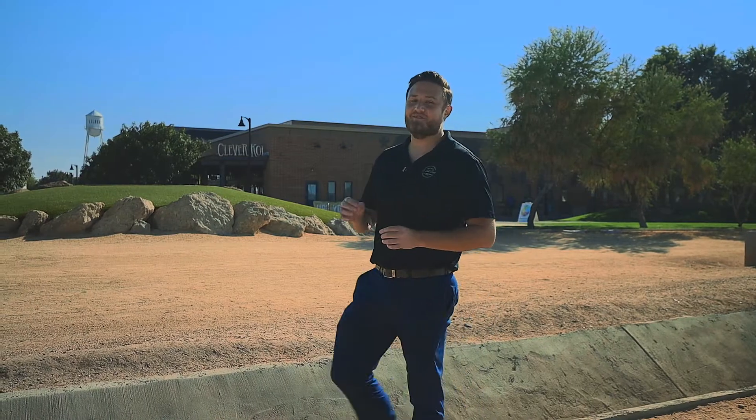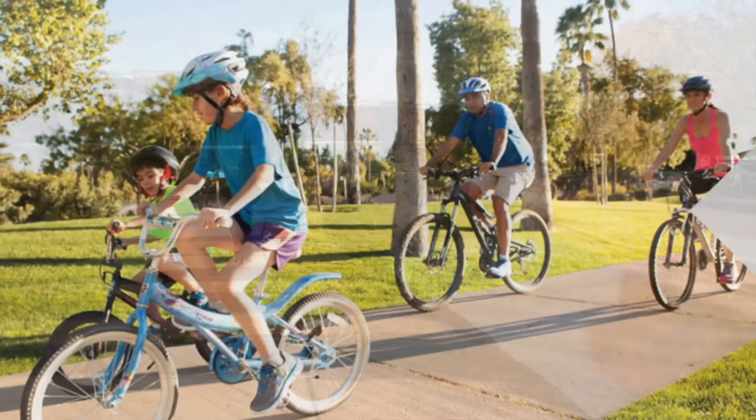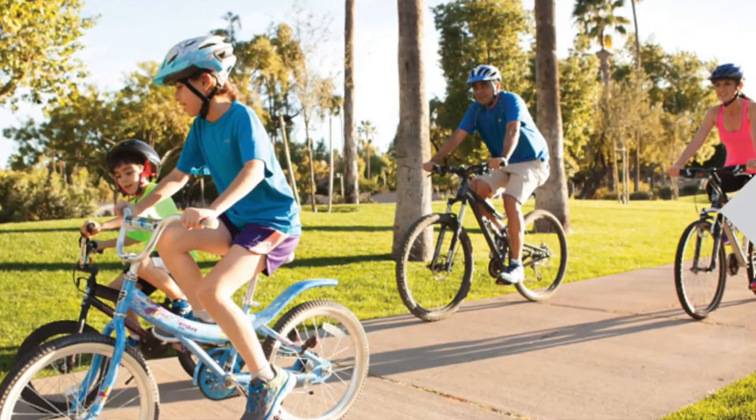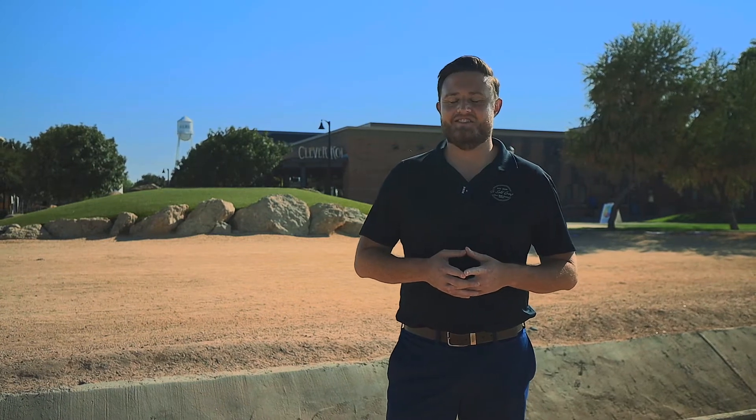Like to stay active? Not to worry. Another huge benefit of the location of the house is it's right near the Gilbert Canal Running and Bicycling Trail. The benefit to that is that it's within walking distance, and it also runs through the whole city of Gilbert, right into the city of Chandler.